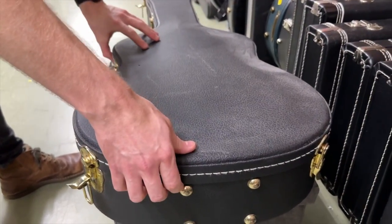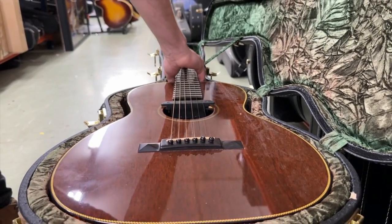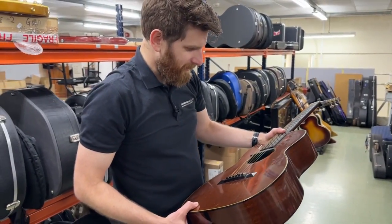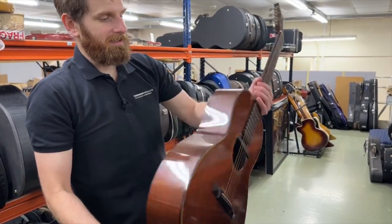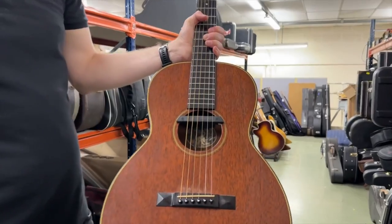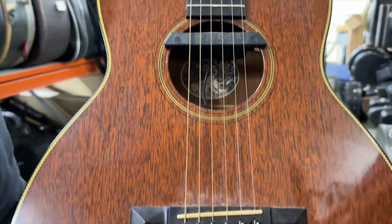We have quite a few Collings in this sale. This is a Collings 001H — all-mahogany — and it's a stunning, well-made guitar. Down-tuned at the moment so I won't strum it, but all Collings guitars are very consistent — I can't recall ever coming across a bad one.